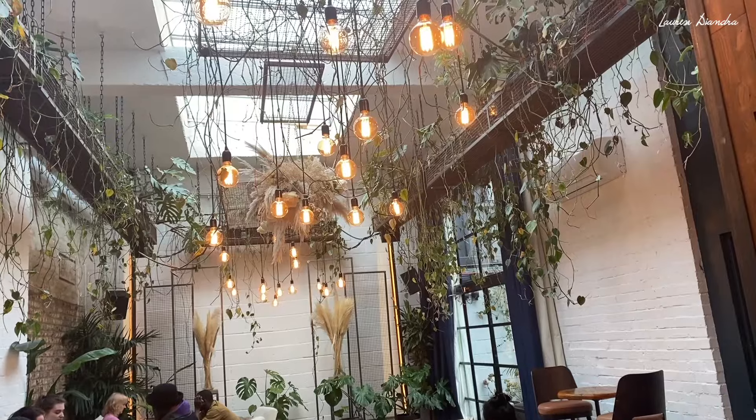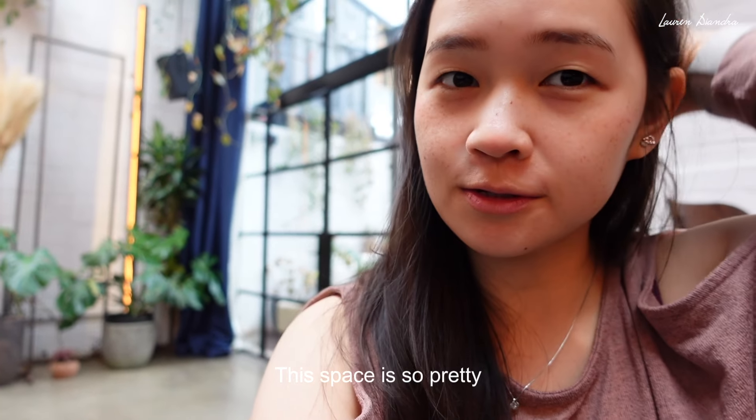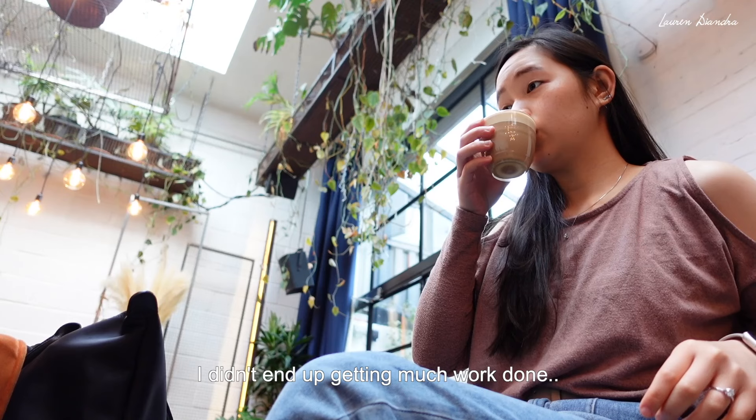It's good overall though. We're at the Hackney Coffee Company now — I'm going to get some work done. The space is so pretty.